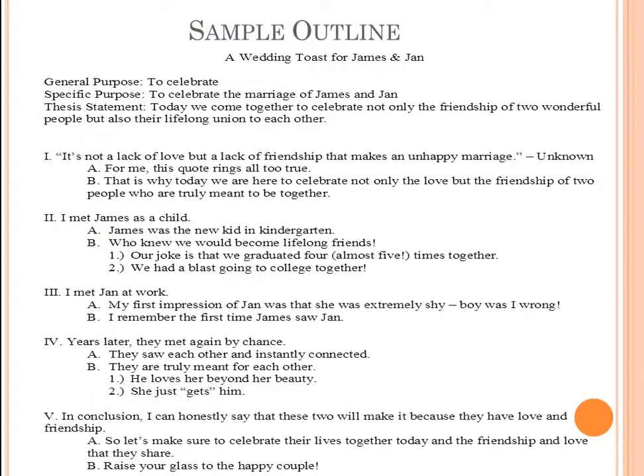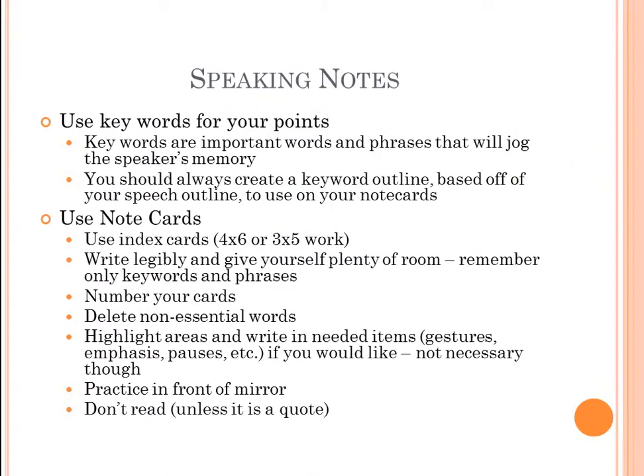When you construct your outline, you then create a keyword outline for your note cards. Keywords are important words and phrases that jog the speaker's memory. You should always create a keyword outline — also called a speaking outline — based on your speech outline. For note cards, it's a good idea to use index cards, either four-by-six or three-by-five. Avoid giant billboard-looking ones or big sheets of paper, as they're very distracting.